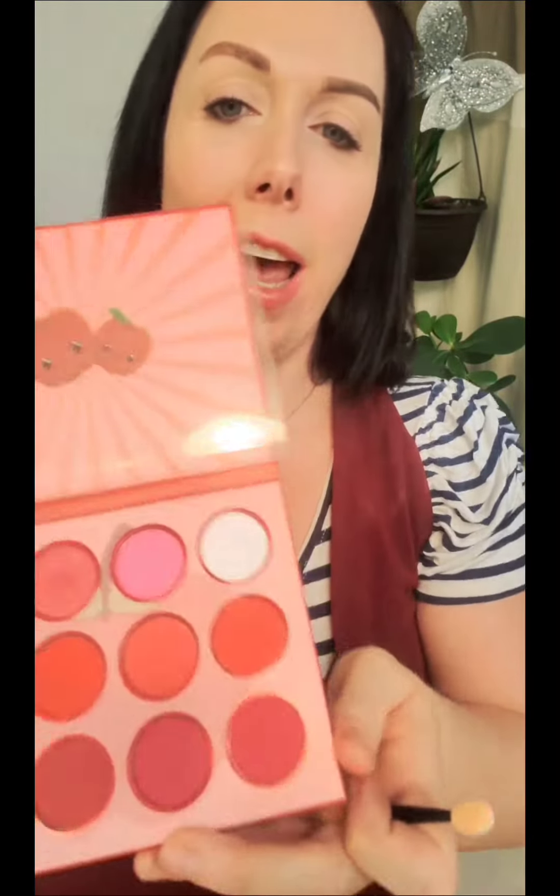My favorite is this one because it has a really bright white. I am not a spokesperson for them or anything, but it's $10 on Amazon. Seriously, you cannot beat it. Look at these colors. I love it.